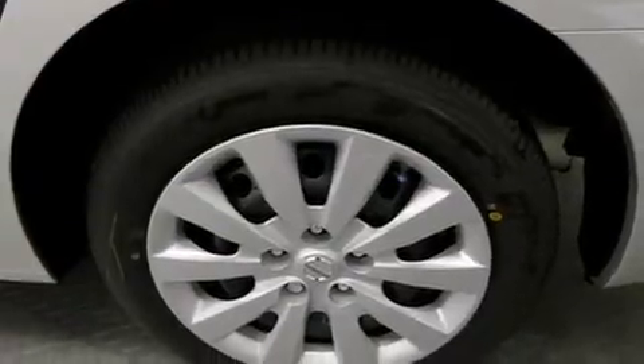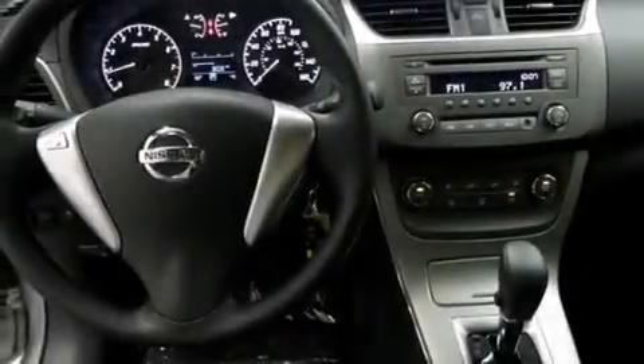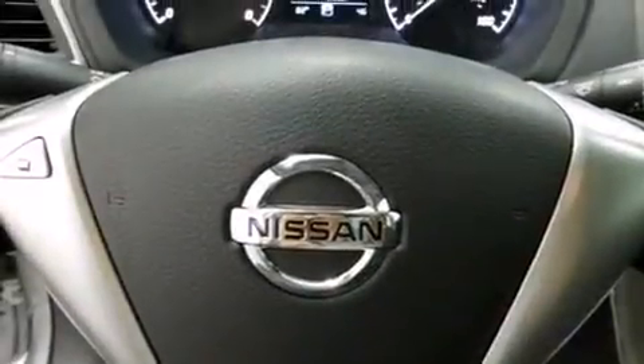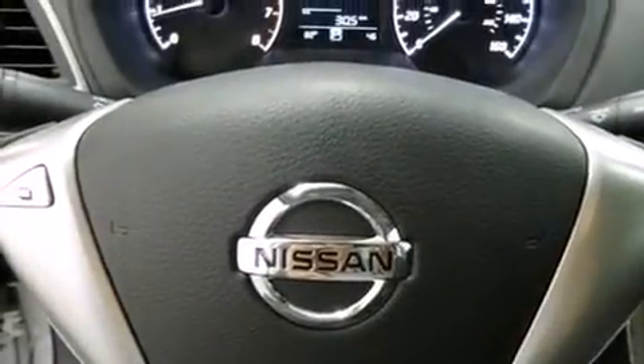All of the following features are included: a low tire pressure indicator, traction control and stability control systems, full power accessories, side curtain airbags, air conditioning, a rear window defroster, tinted glass, an anti-lock braking system, and a limited slip differential.